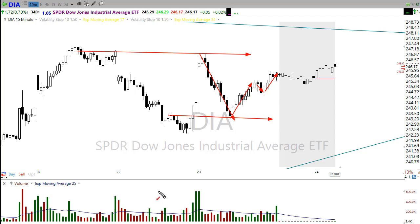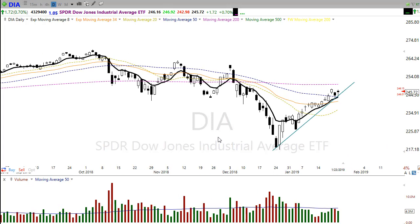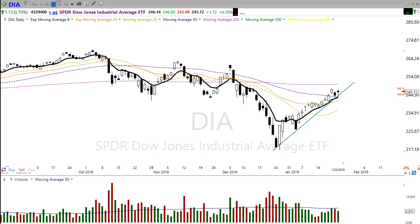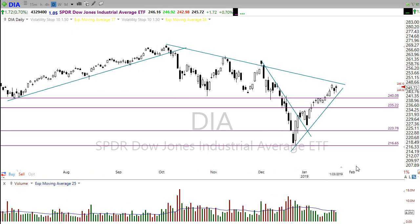It was a rough price action day with lots of emotion and lots of whipsawing back and forth. Looking at our moving averages, we've done a good job to this point holding that 50-day moving average and holding these other moving averages as we create that little bit of a moving average squeeze in this area, trying to provide a little bit of support.